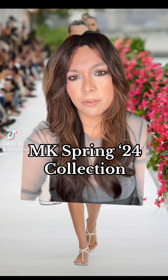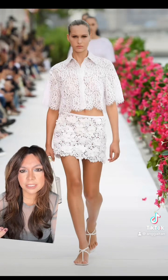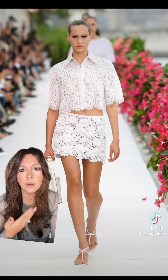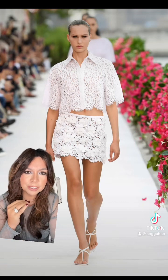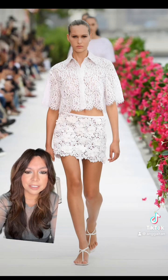The Michael Kors Spring 2024 collection just debuted and we have to see the looks. The looks definitely made us feel like we were in Capri. I mean this beautiful white set — the skirt, I love that it has a little sliver of torso showing but not too much. I think this is adorable.